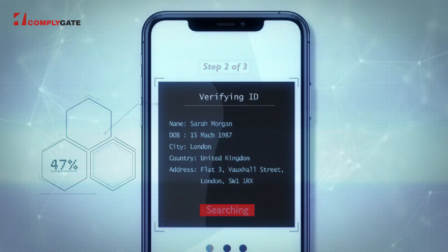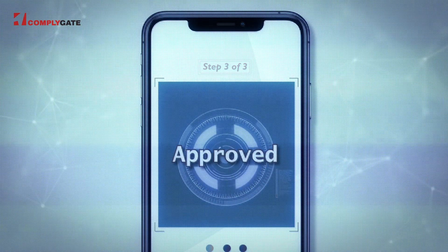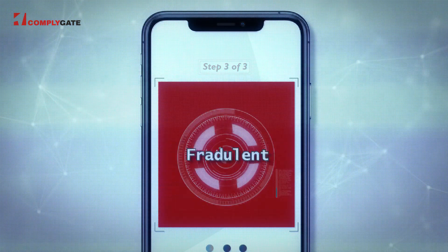The whole process is fast and accurate. You get a result: yes for approved ID, and no if the ID is fraudulent.